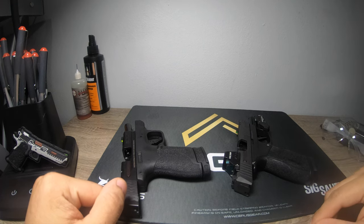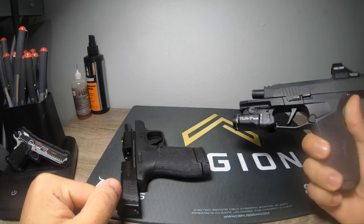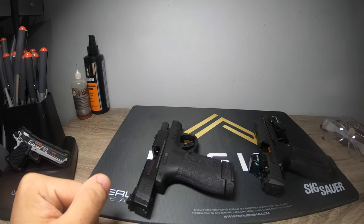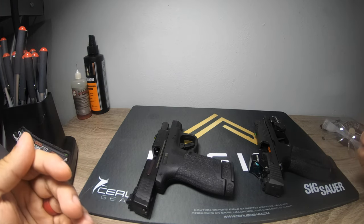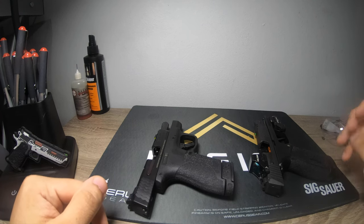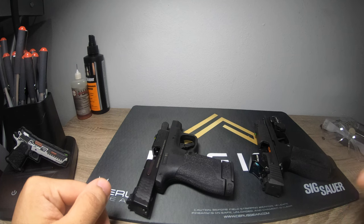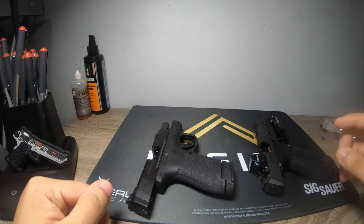Welcome back. Today I wanted to do a little battle of the concealed carry firearms. Both of these are safety checked. I wanted to recap my experience and hopefully my decisions — and frankly my mistakes — can help you guys make the correct decision without wasting a ton of money, like I did when I was picking my concealed carry firearm.